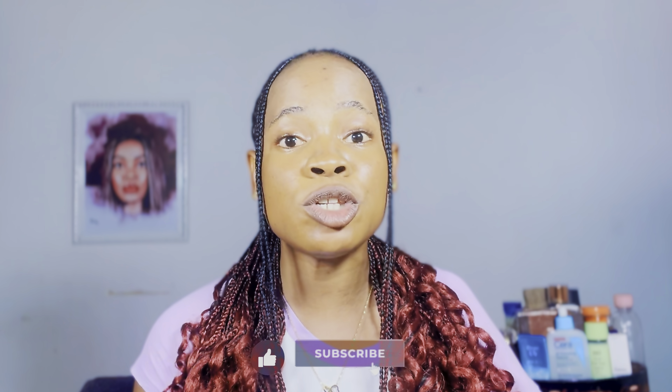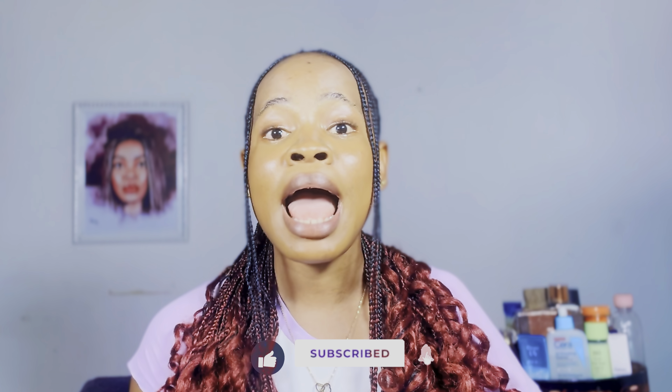So yeah, that is it on all the products I use on my body. I hope this video was helpful. If you enjoyed watching, please don't forget to like and subscribe to my channel for more skincare tips. See you guys in my next video — bye!